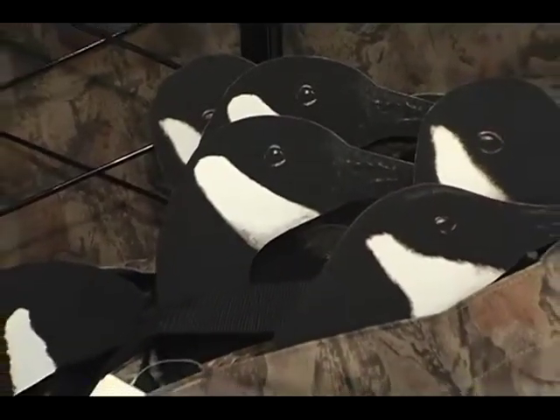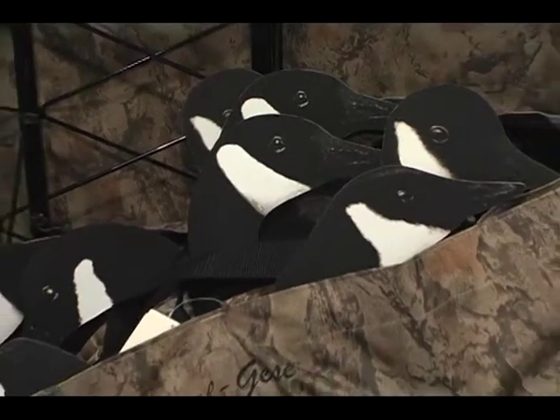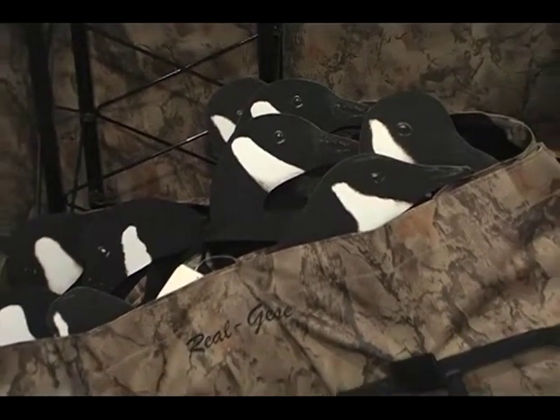With so many choices in decoy makes and styles, the first and most obvious question is why choose a silhouette decoy from Real Geese? Being a silhouette decoy and not a full body, it takes up very little space. So storage — when you're not hunting, when you're going to the field — you need a pickup truck or a hatchback instead of a big trailer.